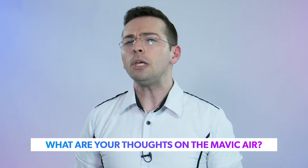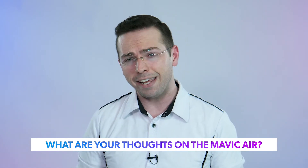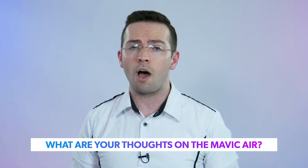But those are just my thoughts — what do you think of the brand new DJI Mavic Air? Is this the drone you could see yourself buying? Let me know in the comment section below, or on Facebook, Twitter, or my Discord server. Now let's jump into the quick news for today.